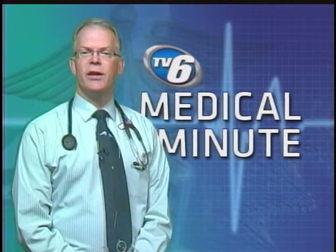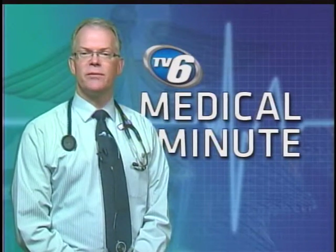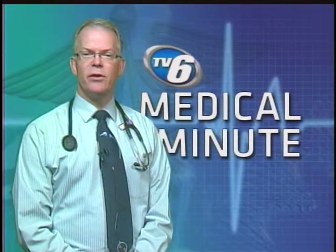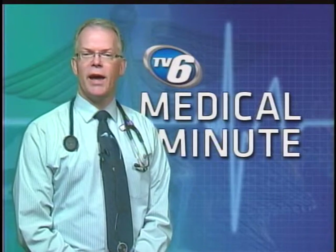Number two: fish and omega-3 fatty acids. They lower blood pressure, decrease inflammation, and may help decrease blood clots. Mostly found in fish like salmon, herring, tuna, mackerel, lake trout, and halibut.